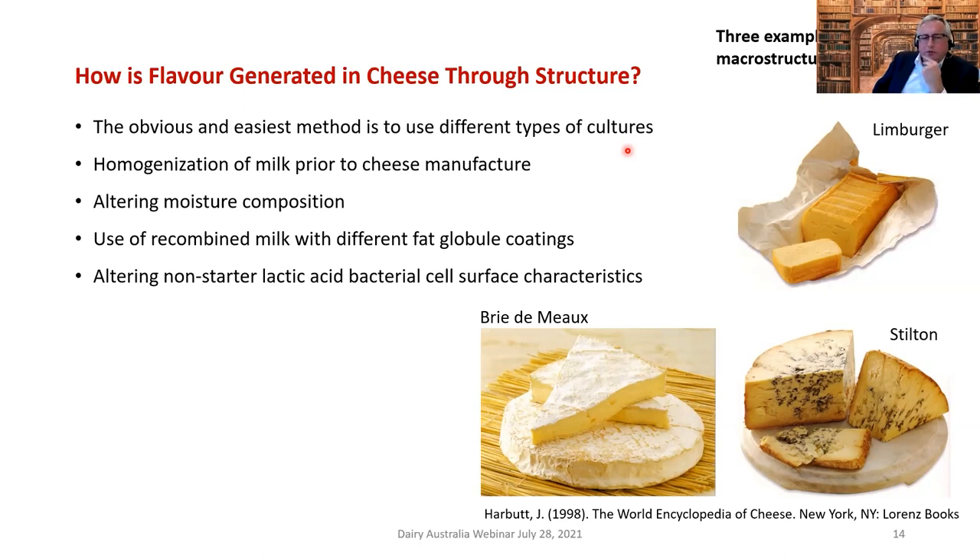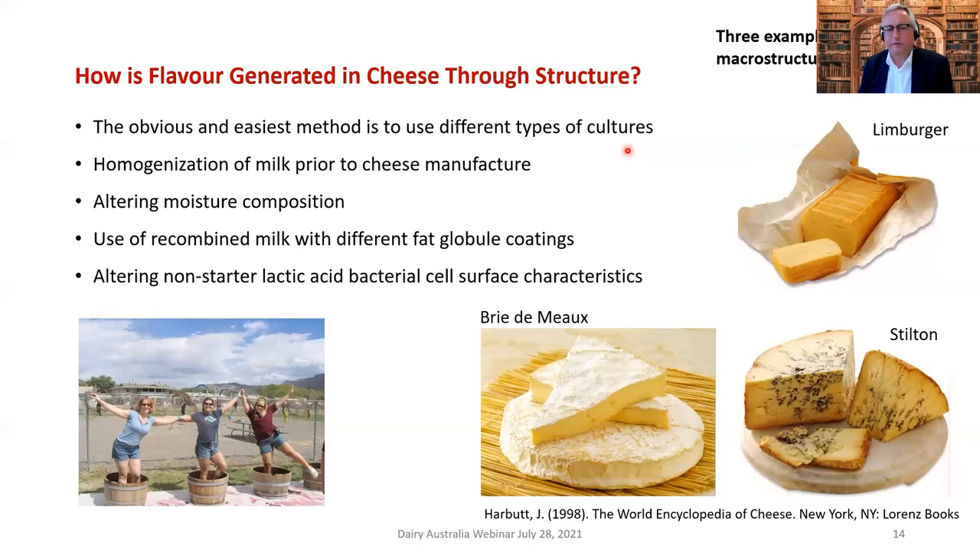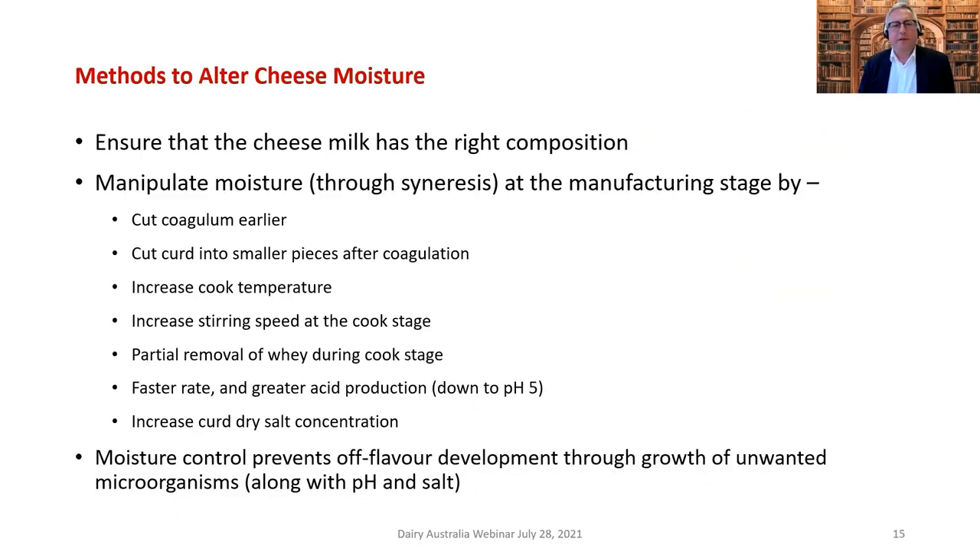The problem with recombined milk cheese is that it tastes absolutely awful. I've worked on this for a number of years, trying to develop cheese flavors using different fat globule coatings. Another novel way is to alter non-starter lactic acid bacterial cell surface characteristics so they bind to fat globules and are able to react with fat to produce lipid-derived flavors. For Limburger's flavor — an essential element is supposedly toe jam, though I'm hoping you're not writing that down.